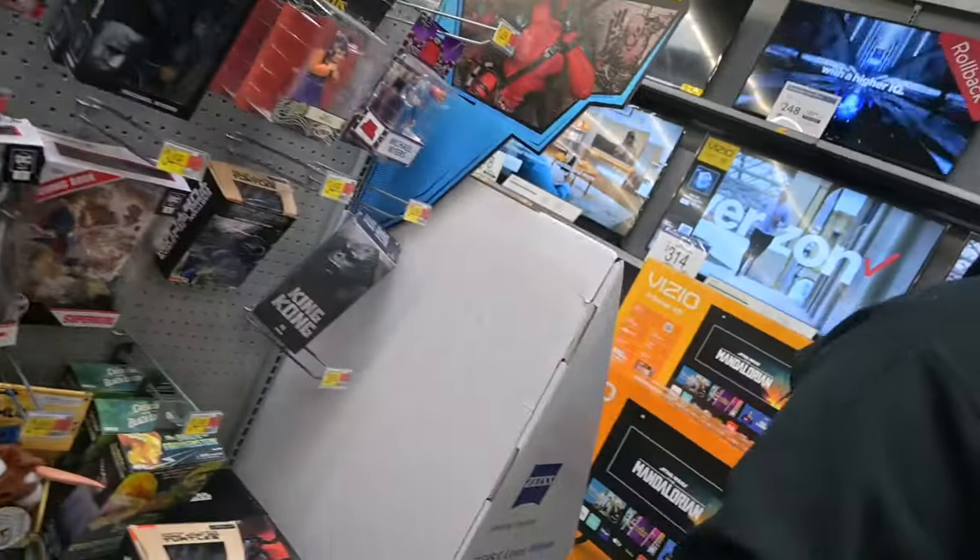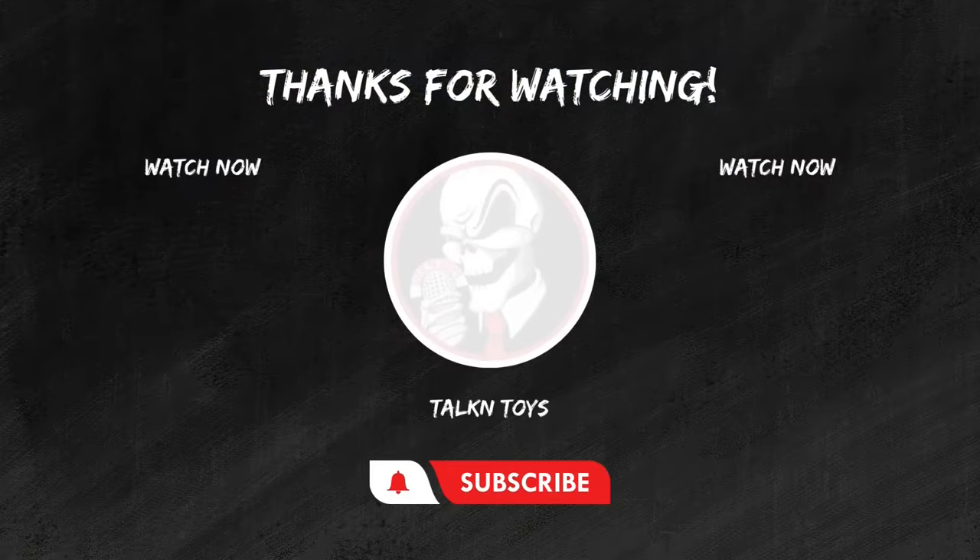One more salute to Aquaman. If you enjoyed this review, don't forget to hit that like button. Subscribe for more epic toy reviews, and share your thoughts in the comments below. Until next time, keep those figures posing and those collections growing. This is Joel from Talking Toys, signing off.